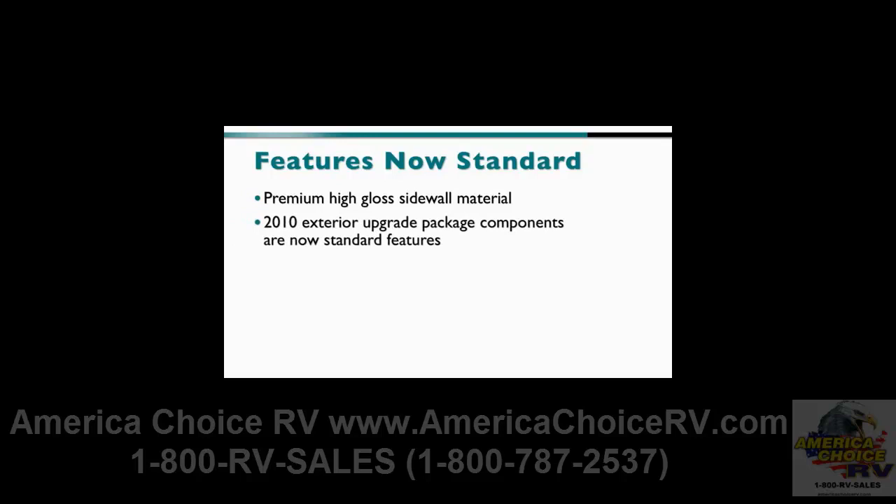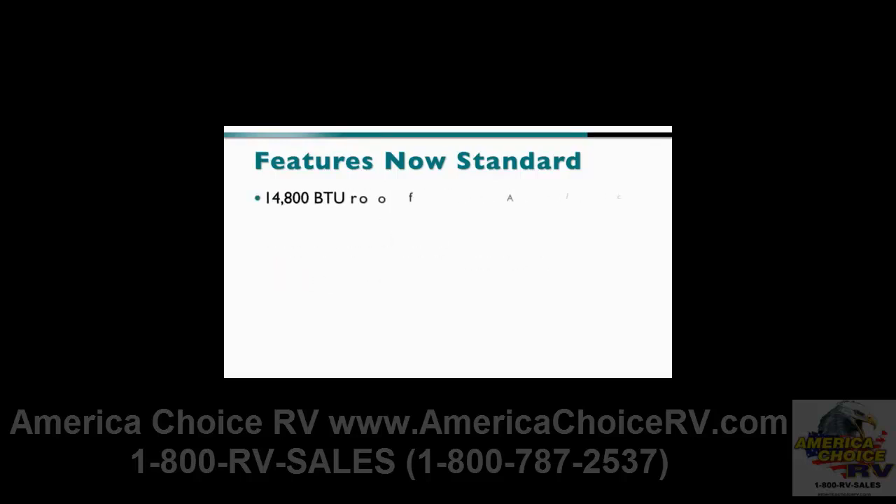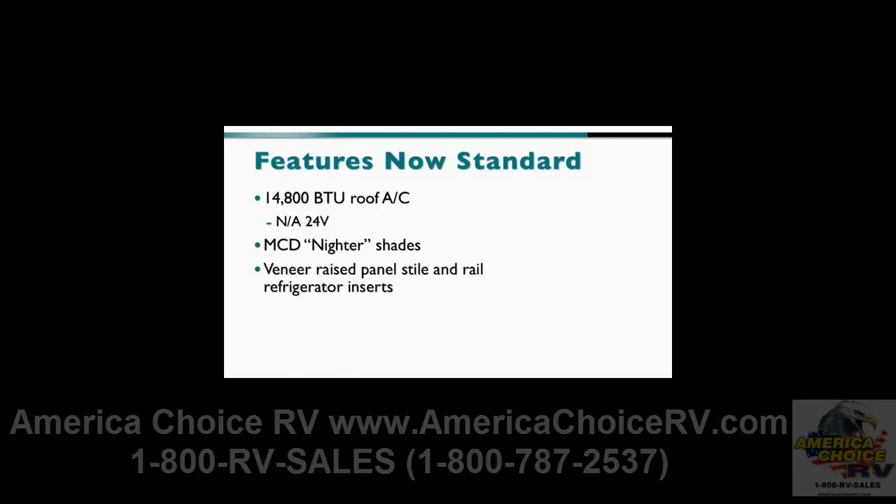Customers will be delighted to find many favorite features have now become standard, including premium high-gloss sidewall material. All of the 2010 exterior upgrade package components are now standard features, including rubber tread in the step well, a ladder, running boards, and a new storage compartment cover. In addition, a 14,800 BTU roof AC is now standard, except on the 24V. Customers will also be pleased to find that the MCD Niter shades, the veneer raised panel style and rail refrigerator inserts, and the decorative dinette light are now also all standard.